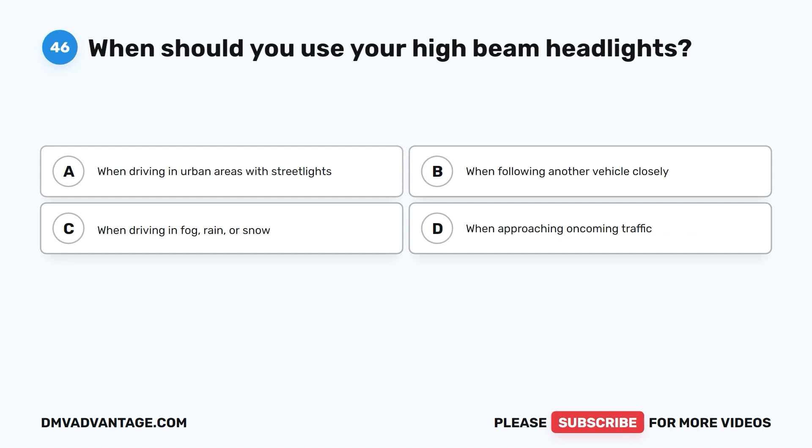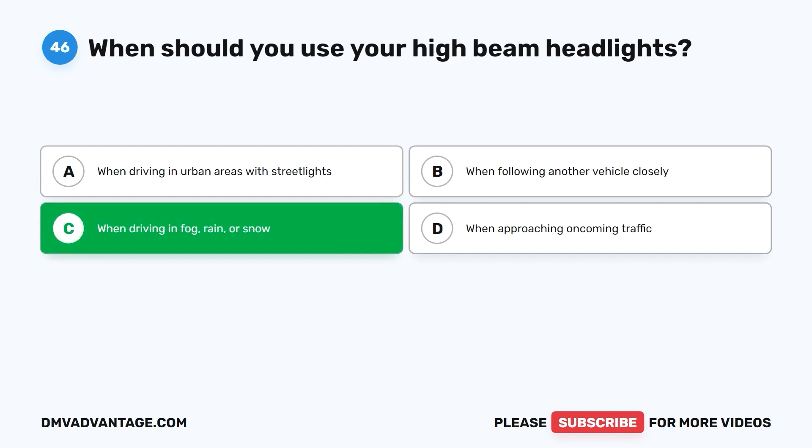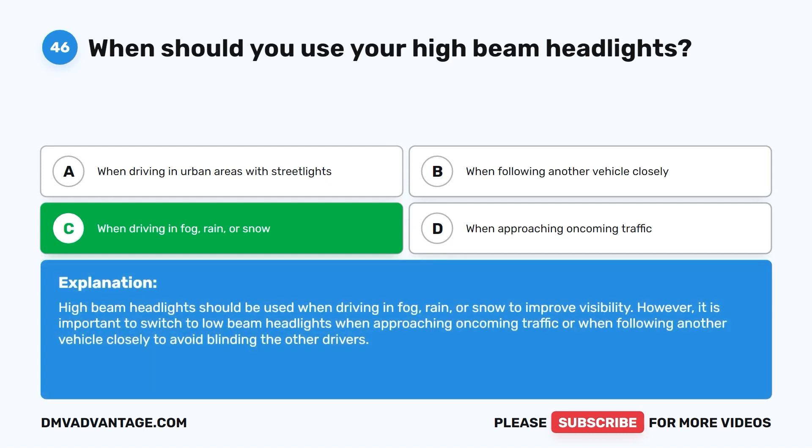Question 46. When should you use your high-beam headlights? A. When driving in urban areas with streetlights. B. When following another vehicle closely. C. When driving in fog, rain, or snow. D. When approaching oncoming traffic. The correct answer is C. High-beam headlights should be used when driving in fog, rain, or snow to improve visibility. However, it is important to switch to low-beam headlights when approaching oncoming traffic or when following another vehicle closely to avoid blinding other drivers.